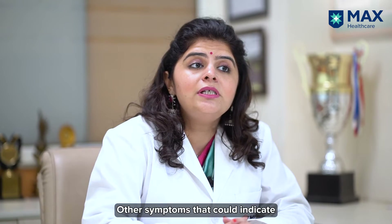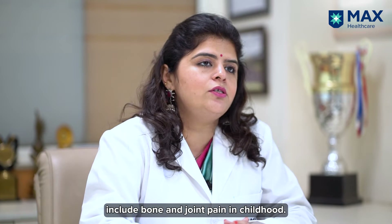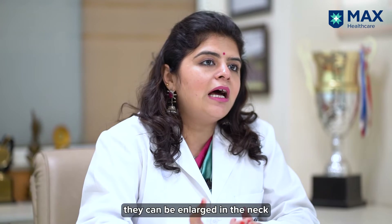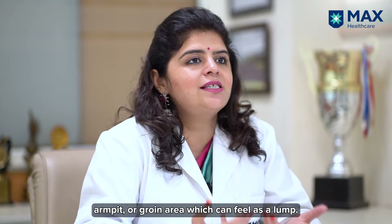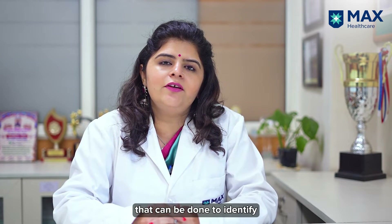Other symptoms that could indicate an underlying diagnosis of blood cancer or leukemia include bony pains or joint pains in childhood. Sometimes lymph nodes can be enlarged in the neck, armpits, or groin areas, which can feel as a lump.